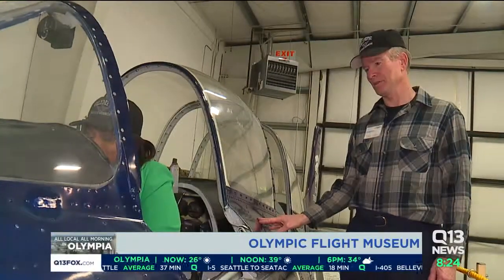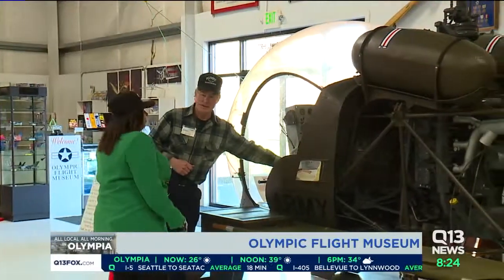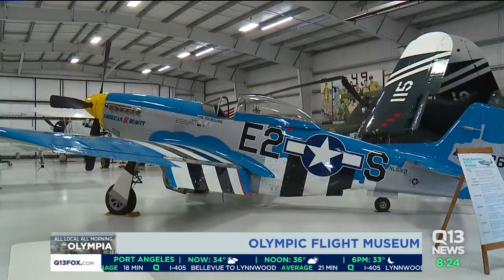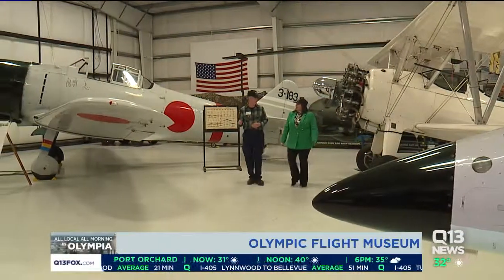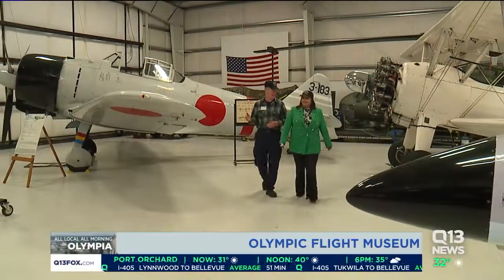This is a very popular display with children. Executive Director Ken Collins explains that the museum houses several World War II fighters, an L-39 jet, and even a movie aircraft — a replica from the Japanese movie Tora, Tora, Tora.